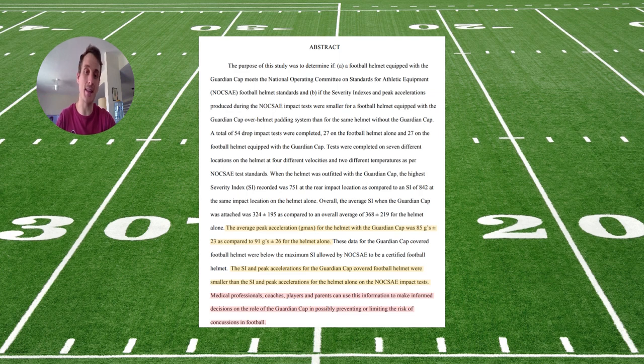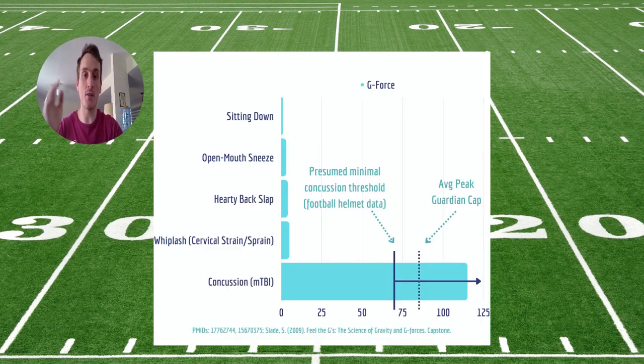Away from PubMed, a master's thesis found that the cap reduces impact severity about 7% with an average peak g-force of 85 g's. 85 g's falls into the low to moderate end of the concussion threshold. Based on football helmet sensor data, concussion happens between 70 and 160 g's. The Guardian cap may lower the threshold for these low-threshold concussions, but we just don't have that data yet.